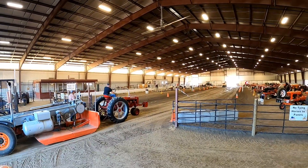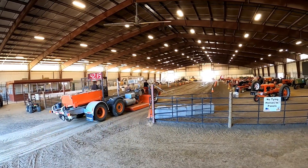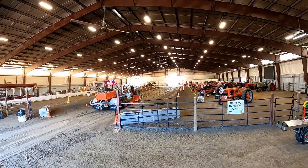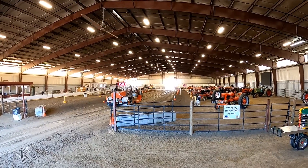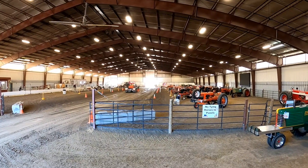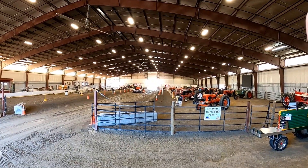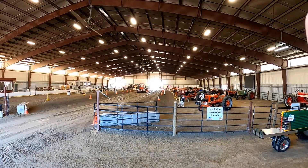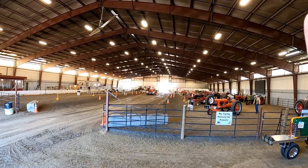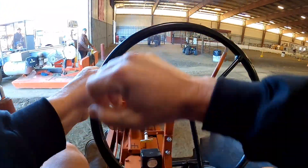The Farm All-C is up next. He's made it past 30 feet — he's doing great. He needs a full pull to compete for first place. He gets stopped at 170 feet.